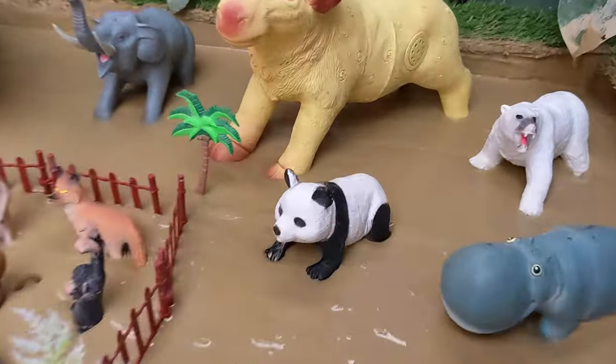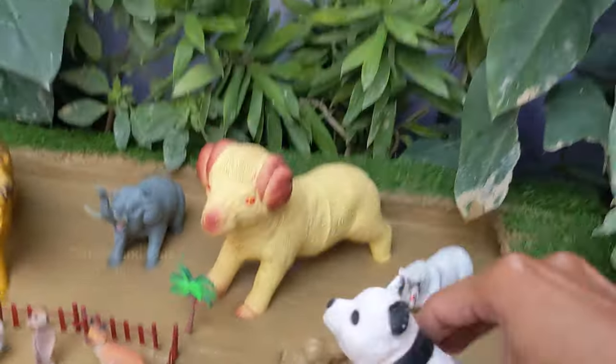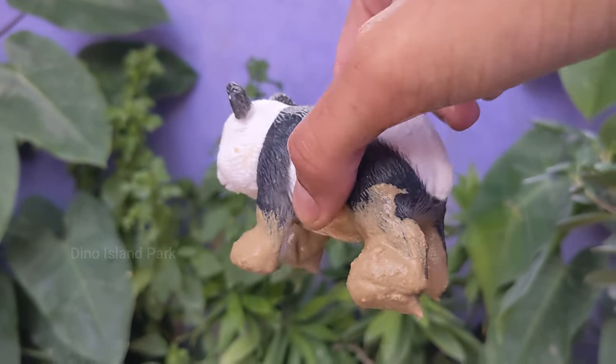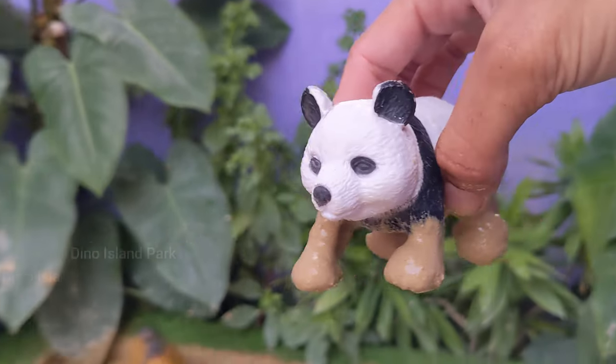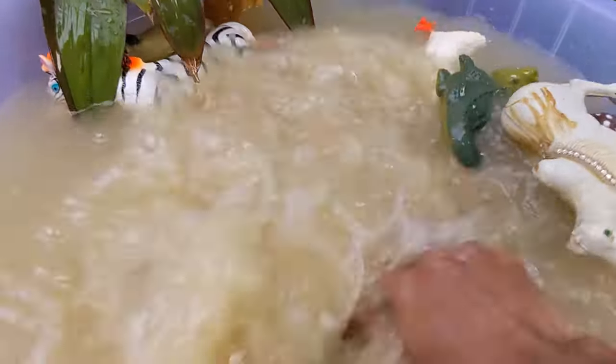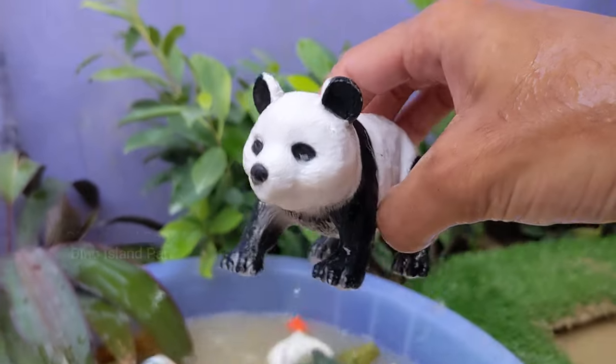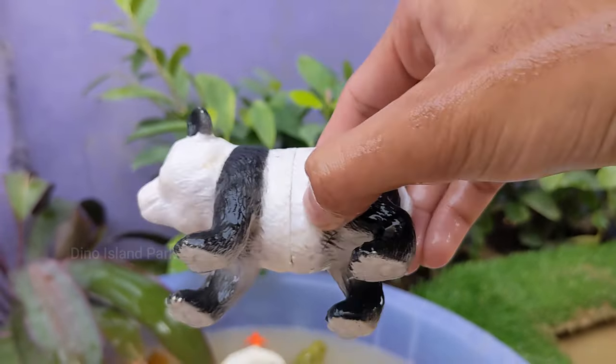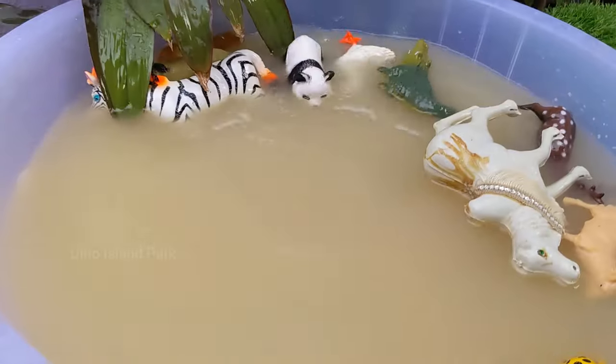Let's move on to our next animal, Panda. Pandas are native to central China and are considered a national treasure in China. They are known for their distinctive black and white fur, with black patches around their eyes and ears. Pandas are primarily herbivores and they are solitary animals.